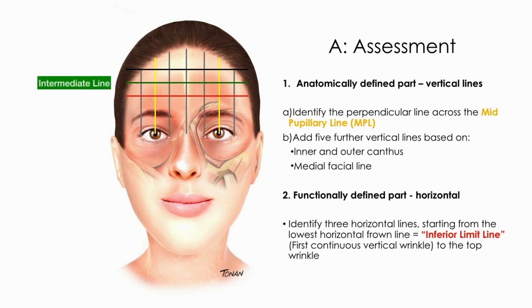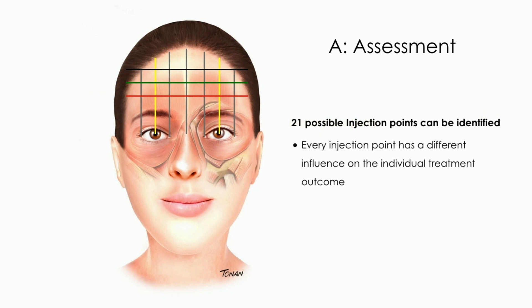Once we have 21 possible injection points identified, we must cater for individual desires, analyzing carefully all these particular points.